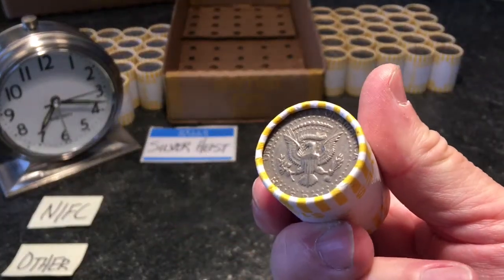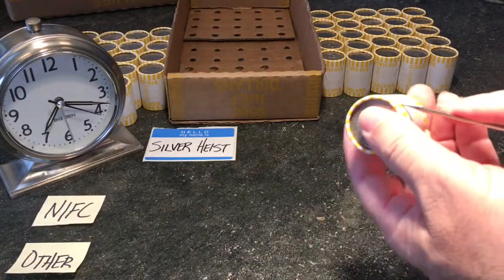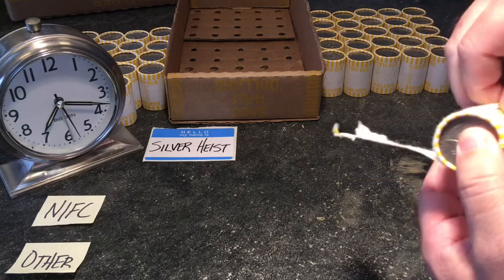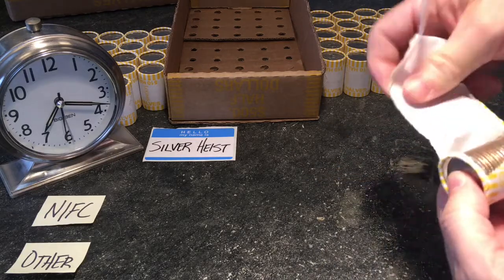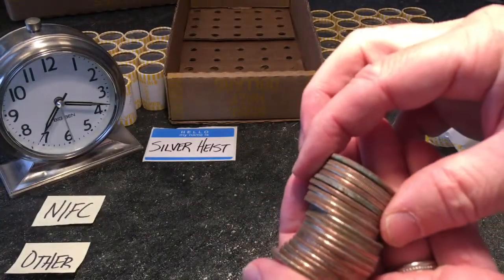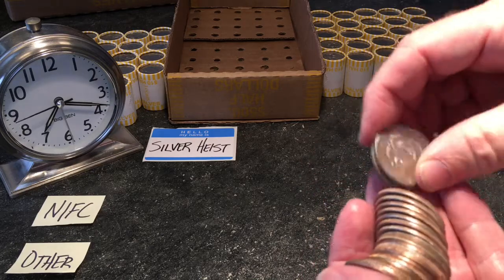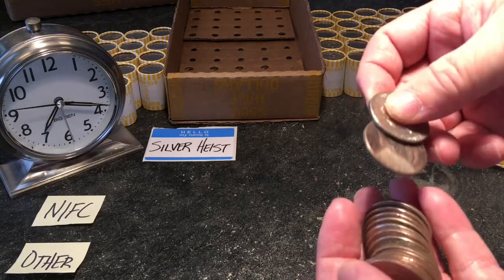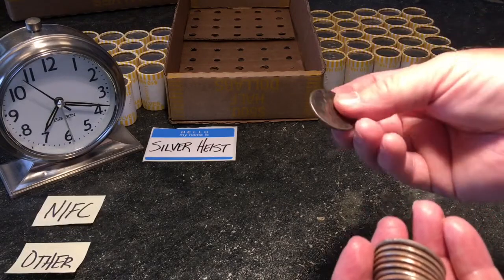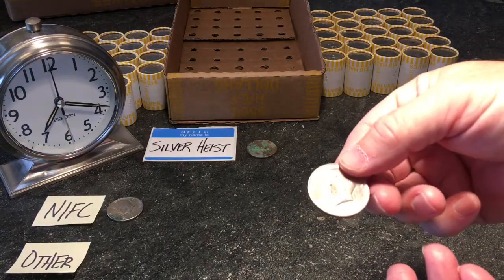Didn't find any interesting enders, so we're going to get started. Let's see if we have anything in the first row. That's kind of funny — I don't know if that's painted. That's nothing real. That's super corroded. That's the one that was on the end, all scratched up. So nothing here. If we did find silver, we'd put it there. Not intended for circulation there. And anything interesting for our collection, we'll put there.